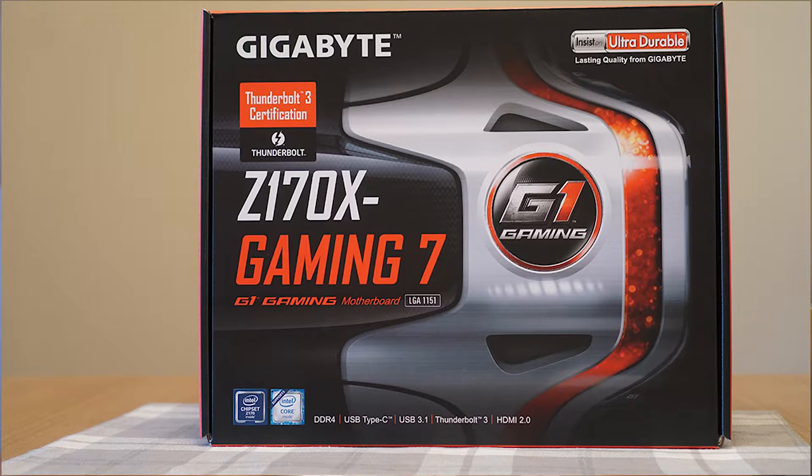Next I chose the Gigabyte Gaming 7, a full-size ATX motherboard. One of the main reasons I went with this is that it includes HDMI 2.0, which means it can output 4K at 60 frames per second. I wasn't sure when I would add a graphics card to this build, and wanted to still be able to use it as a home theater PC, if not a gaming PC.